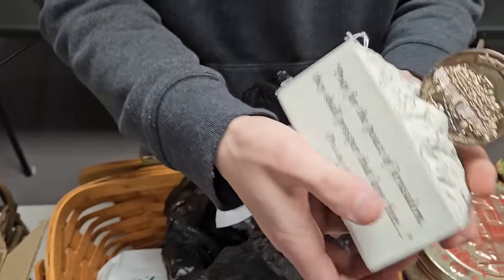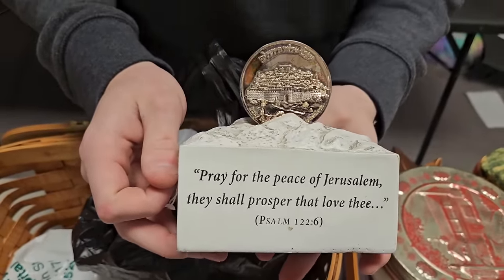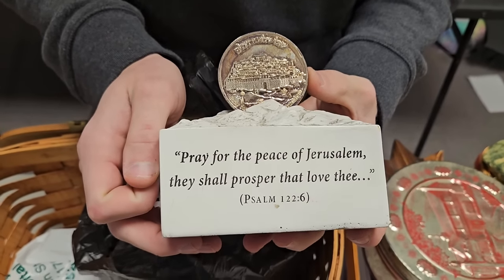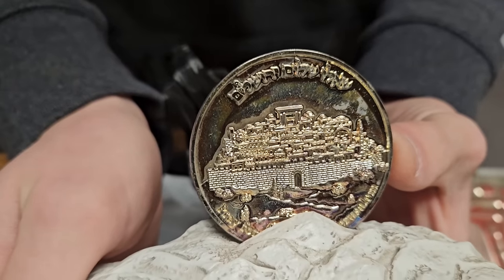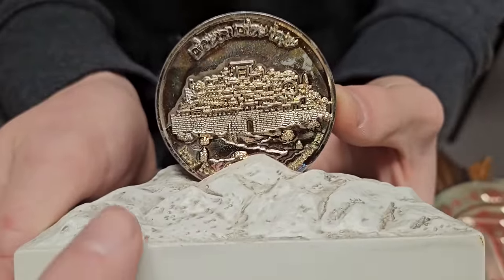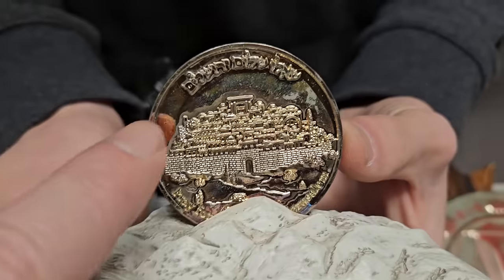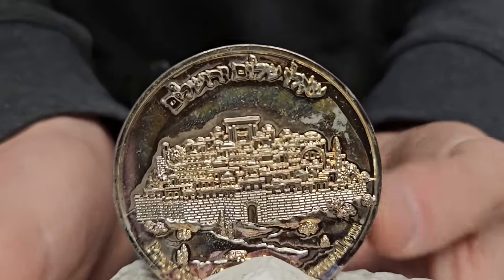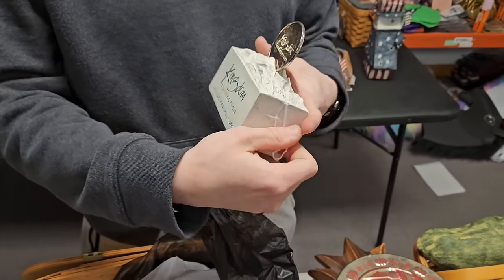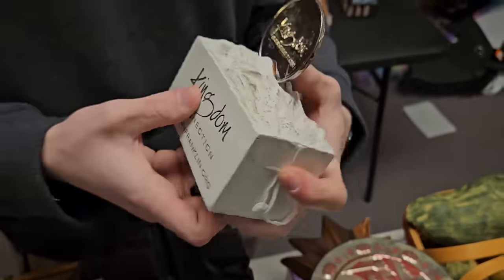This was a cool find. It says 'Pray for the peace of Jerusalem, they shall prosper that love thee, Psalm 122:6.' It's got a really neat coin on it that looks like Jerusalem — Hebrew script on it, and there's Old City Jerusalem with the wall still intact and the temple in the background. The other side says 'Kingdom Connection' and 'franklin.org.'